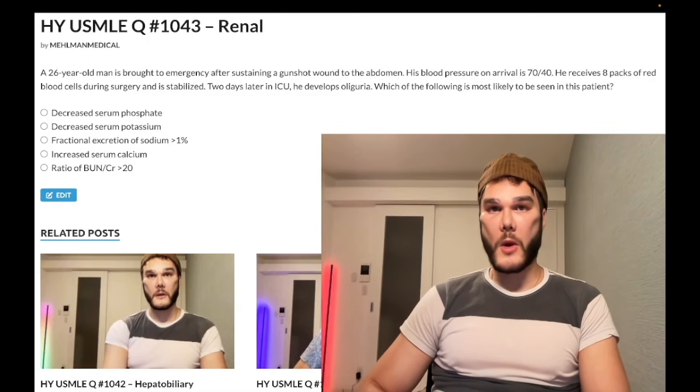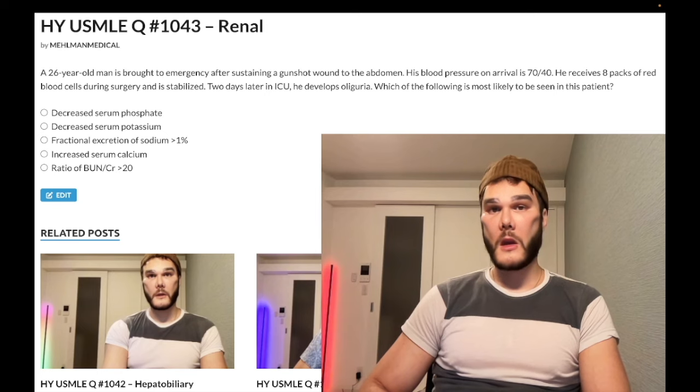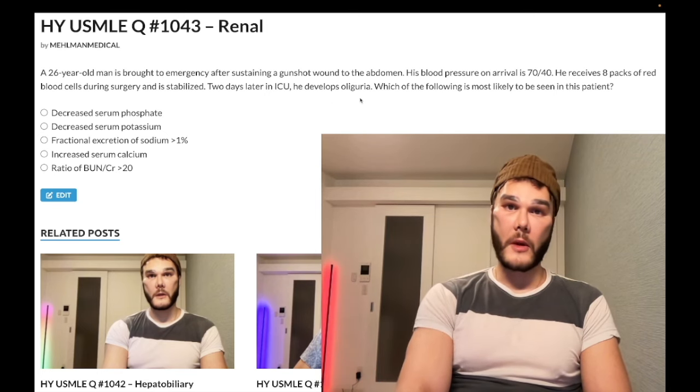Past-level USMLE question — renal — Step 1, internal medicine, surgery, 2CK. A 26-year-old man sustains a gunshot wound to the abdomen. Blood pressure 70/40, receives eight packed red blood cells during surgery, stabilized. Two days later in the ICU he develops oliguria, which reflects general renal failure/insufficiency. This is a very high-yield, easy past-level diagnosis.